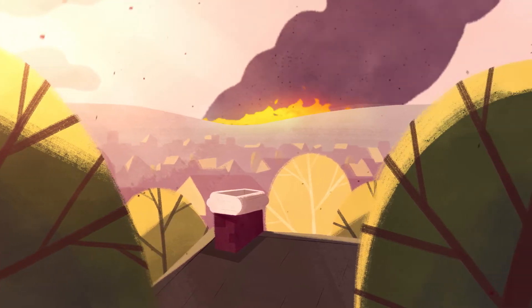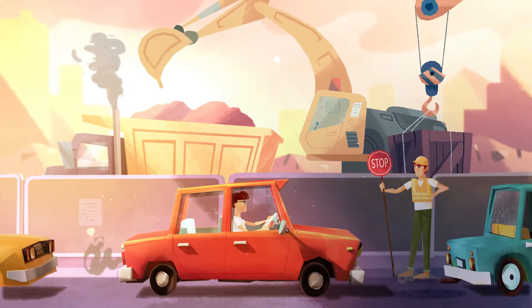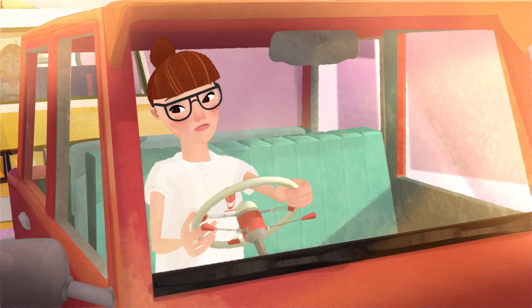Some of the pollution is natural — from bushfires, dust storms, sea salt and pollen. But man-made sources add to the pollution. Off-road diesel equipment, like bulldozers and diggers, have high levels of particle pollution.